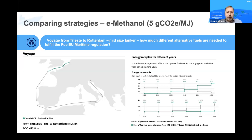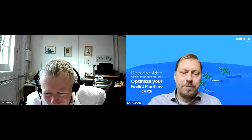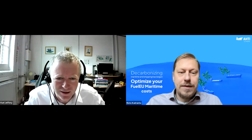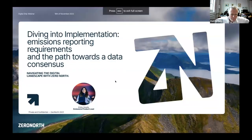Now we'll go to Christy Assayi of Zero North, who will talk about better ways to communicate emissions data with charterers, perhaps using the Energy Leap digital standard. Zero North is based in Copenhagen, but Christy is a specialist in emissions reporting and analytics joining us from Greece.